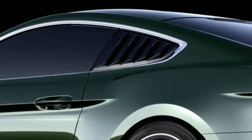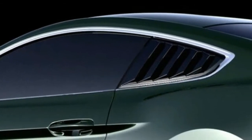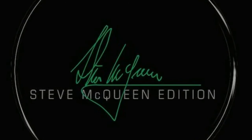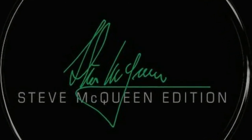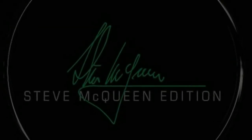Production will be limited to 300 units annually, and the model will cost $20,995 over the base price of the Mustang Bullitt. This effectively means the car will start at $67,590, which is nearly $10,000 more than the Shelby GT.